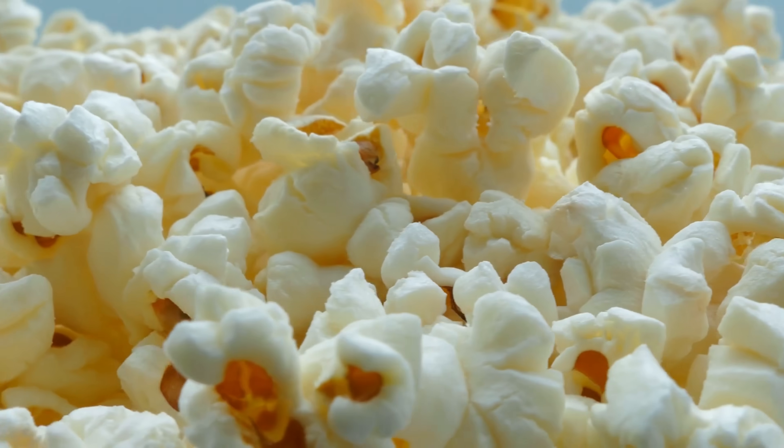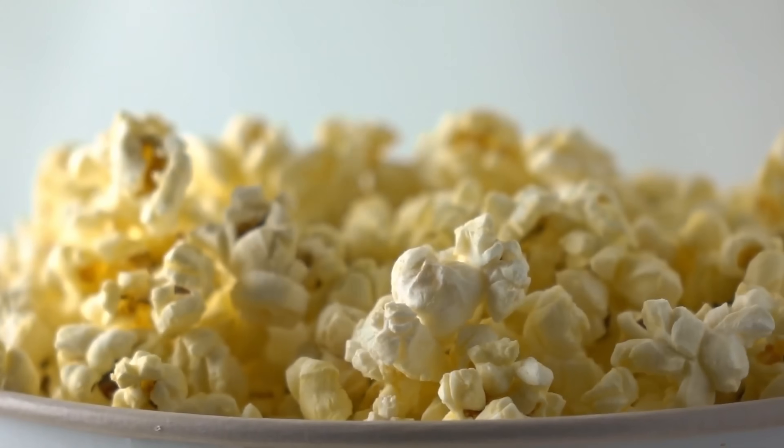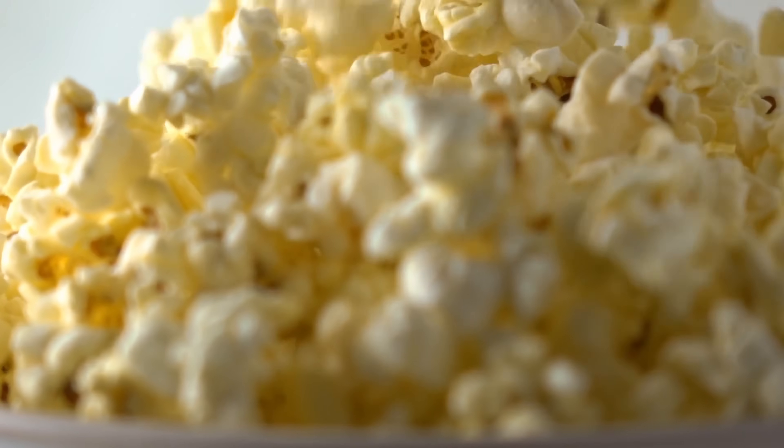Popcorn is one of those foods that instantly sparks curiosity. We all know the sound, the smell, and the joy of biting into a fluffy piece. But have you ever stopped to wonder what actually makes that hard little kernel transform into the airy snack we love?